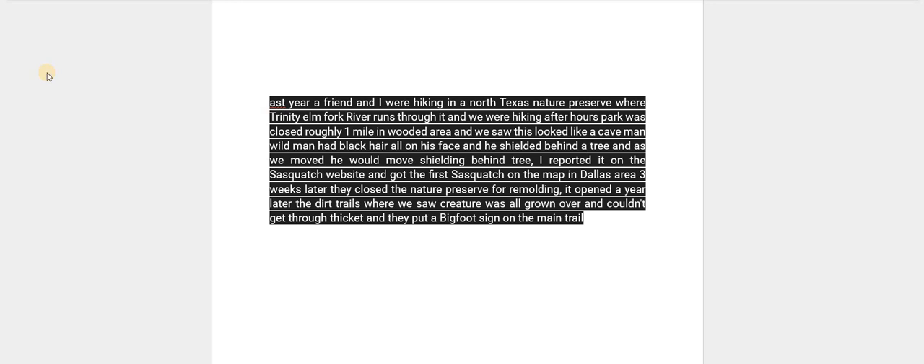Hey everyone, welcome to another episode. Today we're looking at an account from a viewer in Texas. They say: last year a friend and I were hiking in a North Texas nature preserve where the Trinity Elm Fork River runs through it. We were hiking after hours — the park was closed. Roughly one mile in, in a wooded area, we saw what looked like a caveman, wild man, with black hair all on his face and he shielded behind a tree. As we moved, he would move, shielding behind a tree. I reported it on the Sasquatch website and got the first Sasquatch on the map in the Dallas area.